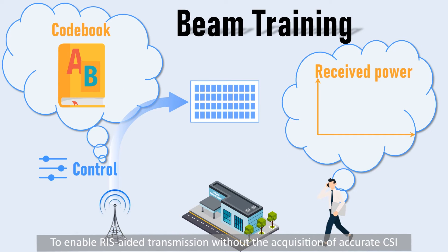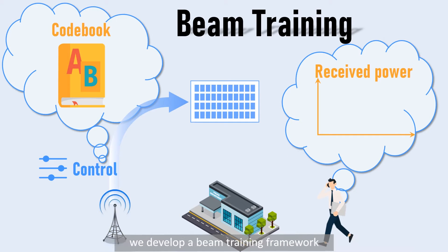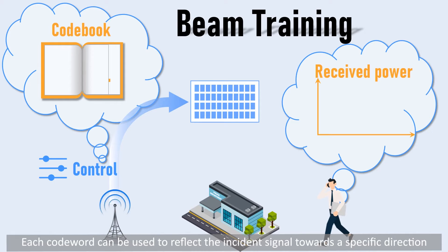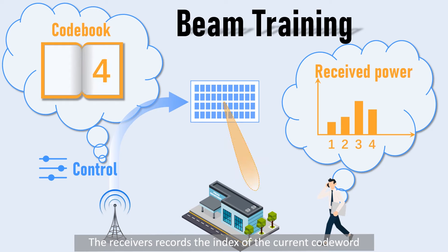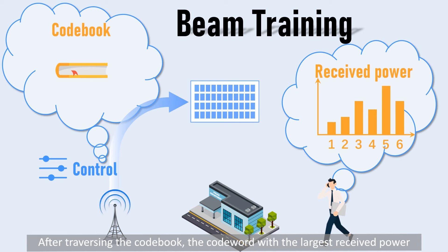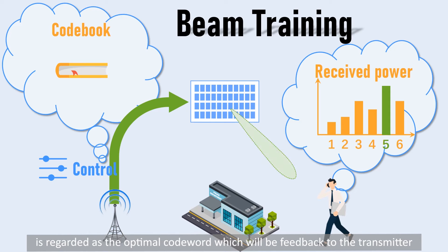To enable RIS-aided transmission without the acquisition of accurate CSI, we develop a beam training framework. Specifically, a codebook consisting of multiple codewords is employed at the transmitter to control the RIS configuration. Each codeword can be used to reflect the incident signal towards a specific direction. The receivers record the index of the current codeword and the power gain of the received signal.